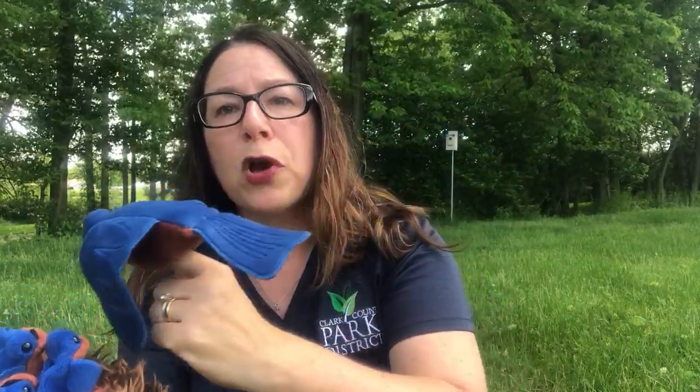You can also look for mama birds flying to and from a tree or a box — that might be where the baby came from. Mama bluebird is going to look for worms and bugs to feed her babies, so watch for that activity to find where the nest might be.